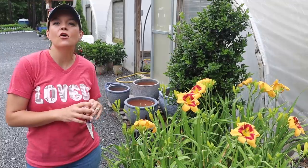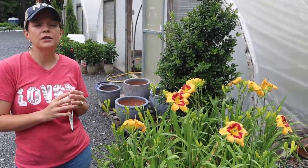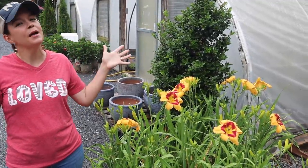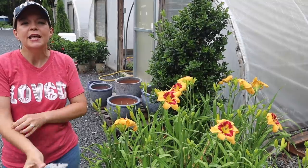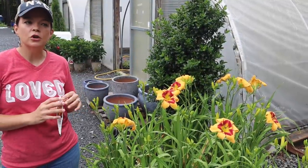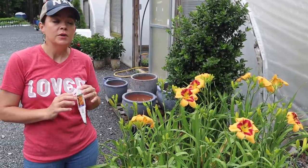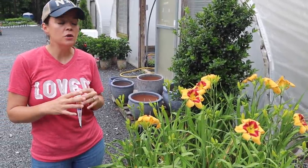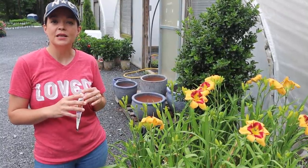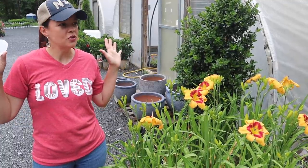Good morning friends, welcome to Gardening with Creekside. We are going to be focusing on flowering perennials for the summer because here we are in June, the heat is upon us, and this is prime time gardening season. Everybody is just looking for great plants to add to their garden, so we thought it would be fun to focus on perennials, since we've spent tons of time on annuals.